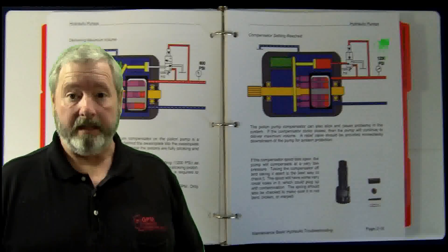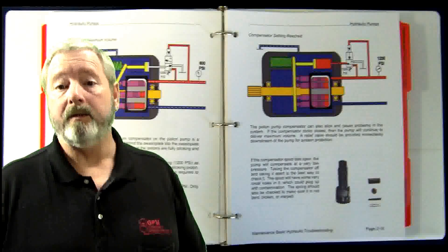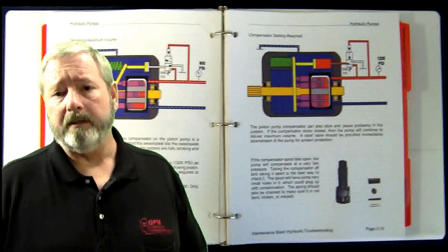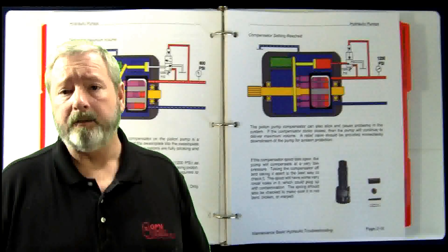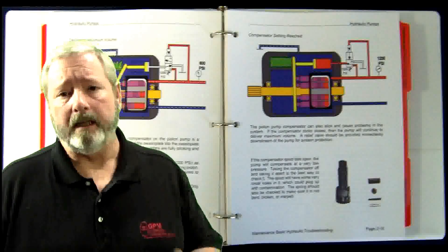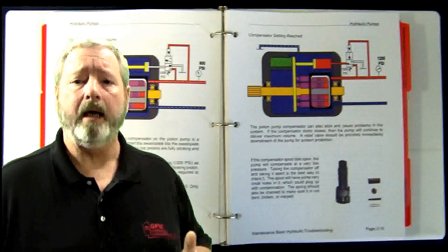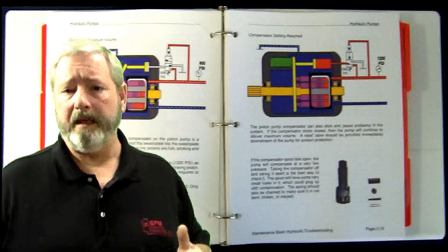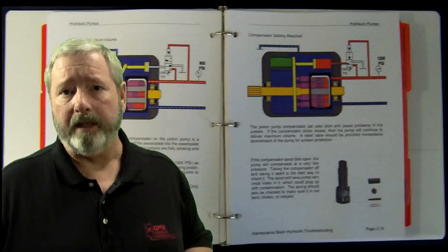You'll also receive our acclaimed full-color maintenance hydraulic reliability and troubleshooting workshop manual. This book is over 200 pages long and it's become a standard of excellence all over the United States, Canada, and elsewhere in the world. What sets this book apart is it's not copied out of a textbook, it's not written by a college professor. This book is the culmination of our own personal experience troubleshooting hydraulic machines, and between us we have a lot of experience.